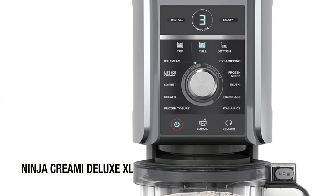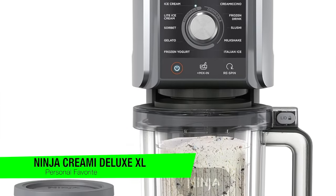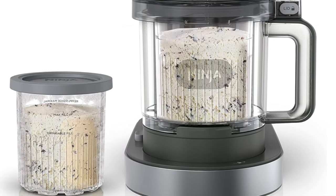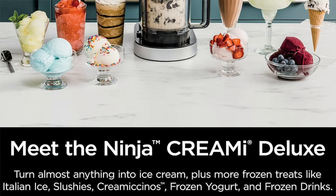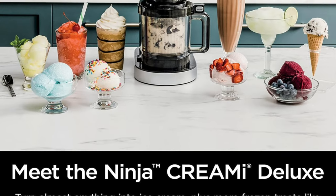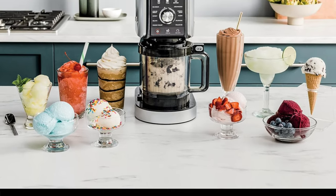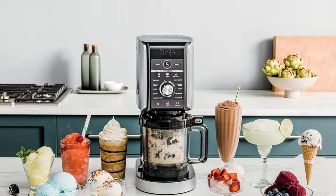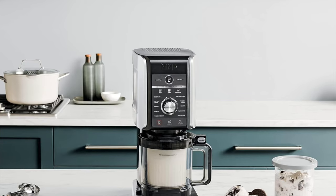The first one is going to be my personal favorite — this is the Ninja Creamy Deluxe XL. This isn't your grandma's ice cream churner. This is the James Bond of ice cream makers: sleek, sophisticated and probably hiding some cool gadgets. Some of the key features: fantastic results. This machine churns out ice cream so smooth it makes Sinatra look like a bumpy country road.